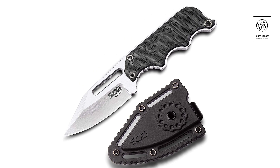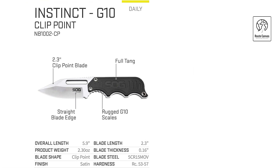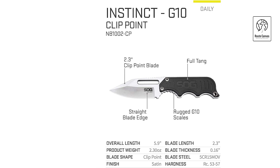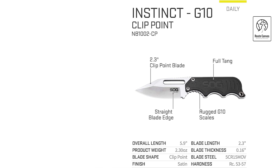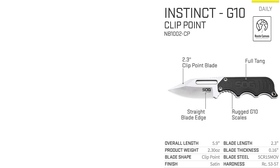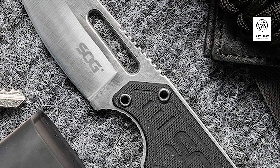The textured G10 handle with finger grooves and jimping ensures ergonomic grip and blade control in any situation. Complete with a swivel sheath clip for easy access, this knife is designed for durability and backed by SOG's commitment to quality. Ideal for EDC, emergency preparedness, and outdoor adventures, the SOG Instinct is a dependable companion for all your cutting needs.